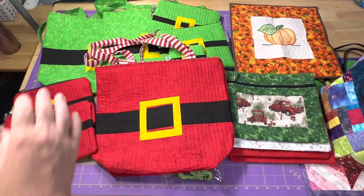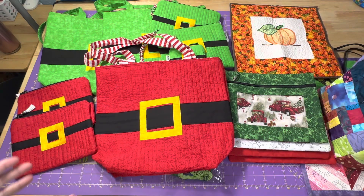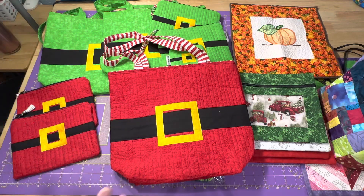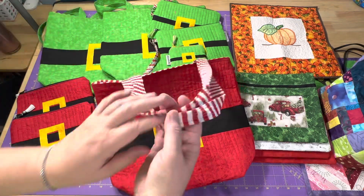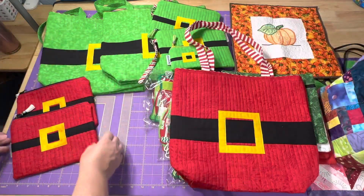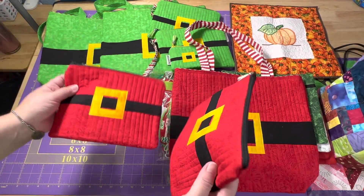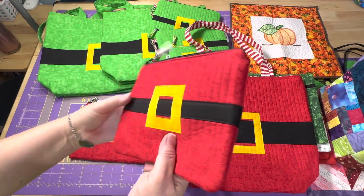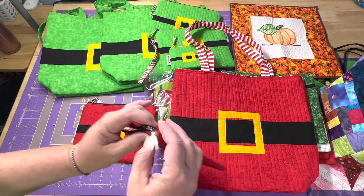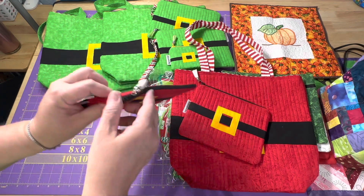I also had some of the Santa and Elf bags left. I have a Santa belly — or Santa belt, Santa jacket, however you want to look at it — tote bag with the red and white striped handles. I have one of those left. And I have two of the smaller zipper pouches, same thing with the Santa jacket belt. I use the red and white striped fabric on the inside.